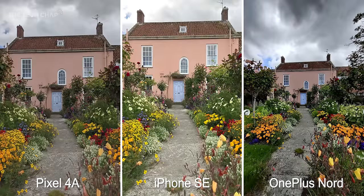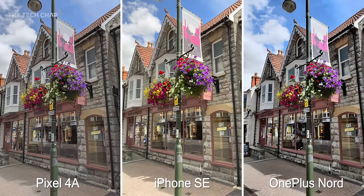One big advantage of the Nord is the ultra-wide lens with a 105-degree field of view. It is noticeably darker and softer than the main lens but it does add a lot of flexibility to the shots you can take. If you just want to take a photo and post it straight on Instagram, I think the iPhone is your best bet — it's bright, sharp, and colourful. But the Nord's overly contrasty look does mean it loses some detail in darker areas.